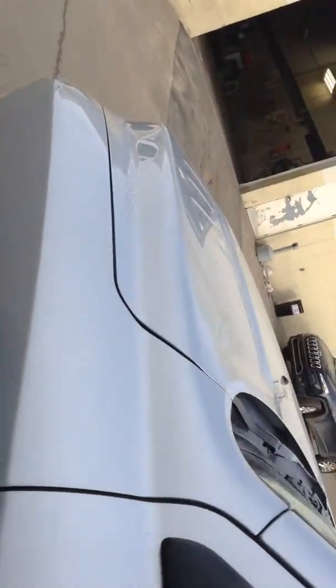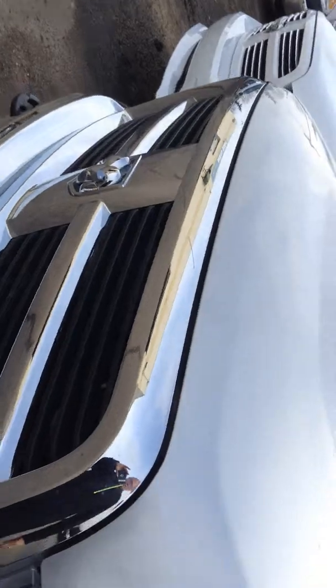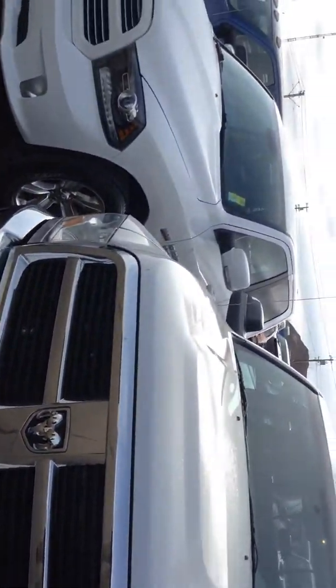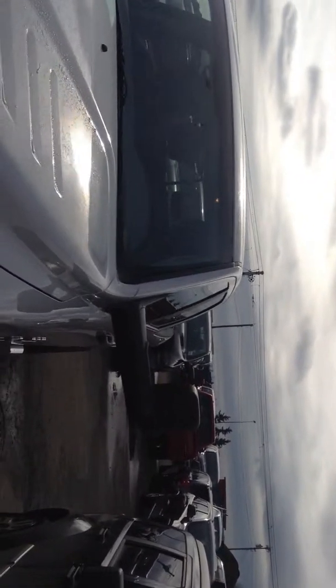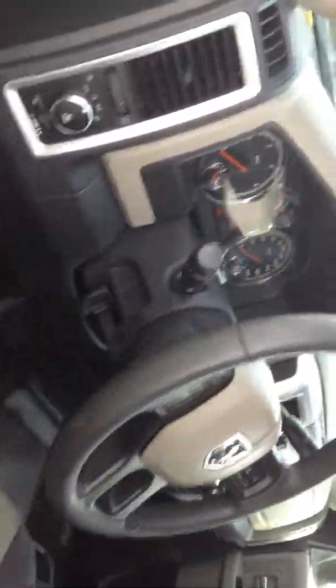It has trailer tow mirrors — they flip up so you can see behind your trailer. The previous owner has gone as far as to put a 3M product on the front so it didn't pick up any rock marks. It's just a real nice looking truck. As I said it hasn't even been cleaned yet, so that still has to happen.